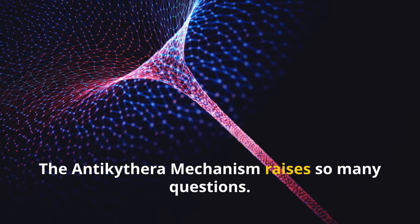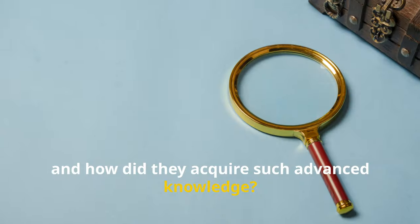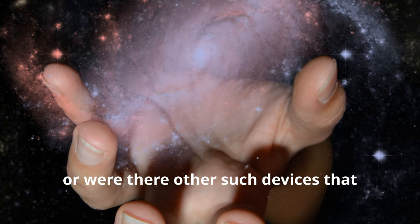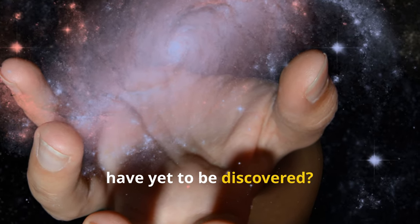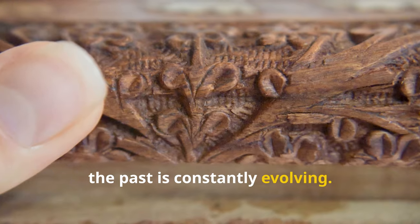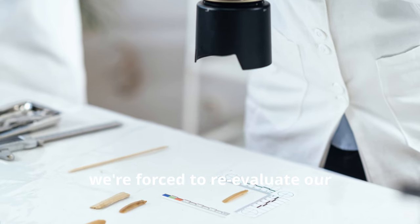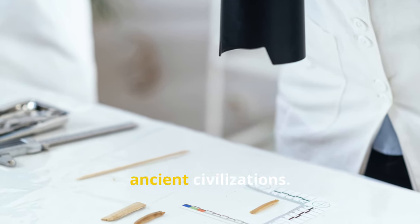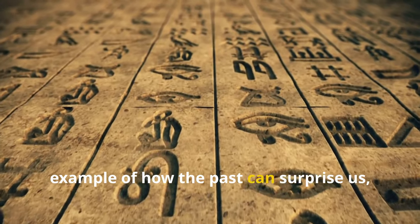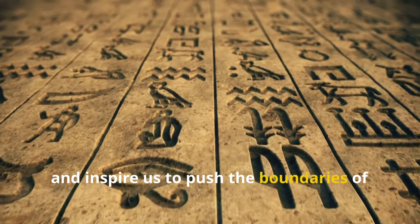The Antikythera mechanism raises so many questions. Who built it, and how did they acquire such advanced knowledge? What happened to this technology? Was it a one-off, a singular stroke of genius lost to time, or were there other such devices that have yet to be discovered? It's a reminder that our understanding of the past is constantly evolving. As we unearth more artifacts and develop new technologies to analyze them, we're forced to re-evaluate our assumptions about the capabilities of ancient civilizations. The Antikythera mechanism is a shining example of how the past can surprise us, challenge our perceptions, and inspire us to push the boundaries of our own ingenuity.